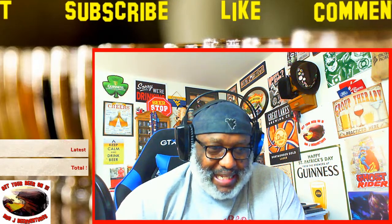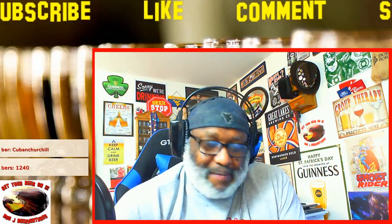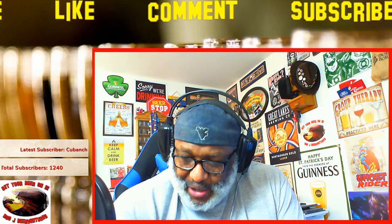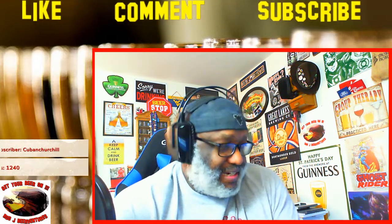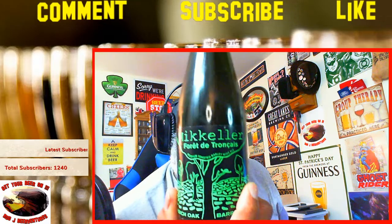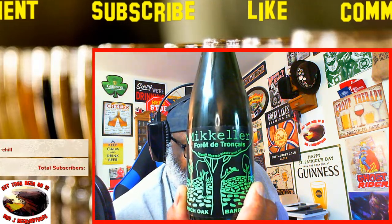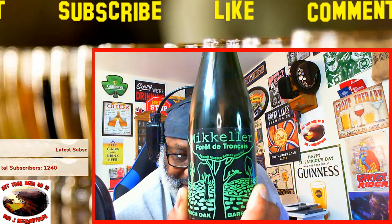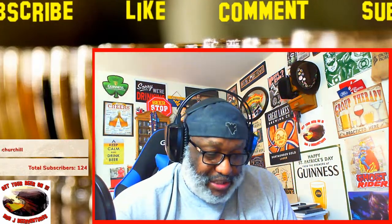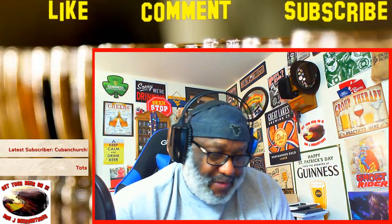So for this one I'm actually breaking out one I had cellared for a bit. This is going to be one of the bigger beers I think I've ever had — it'll be the biggest one I've done a review on. This is from Mikkeller, who is out of Denmark, and this is their Ferret de Trance — an American barley wine style that comes in at an ABV of 19.3 percent. It's part of their French Oak Barrel series, a medium toasted barley wine ale.